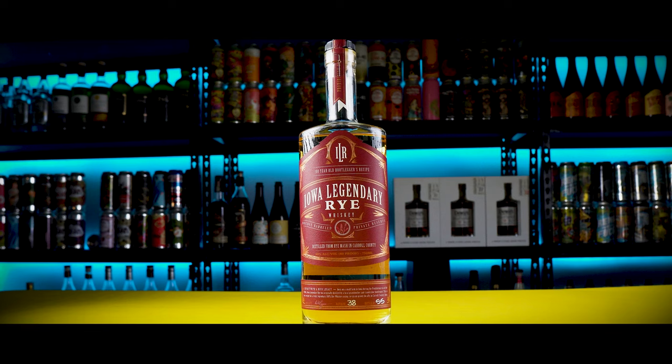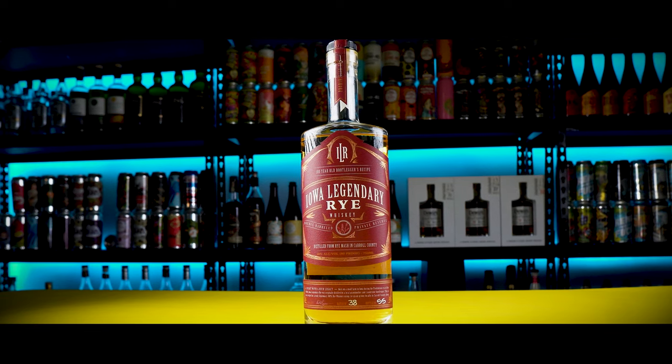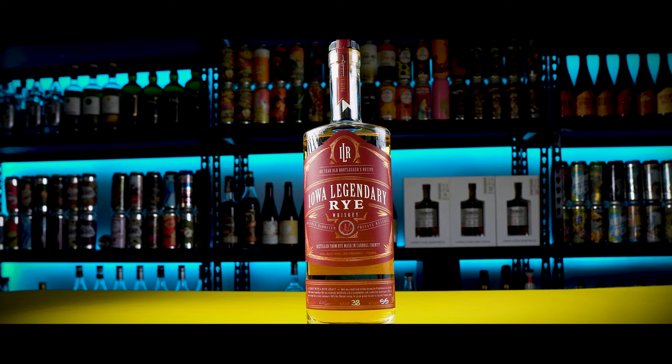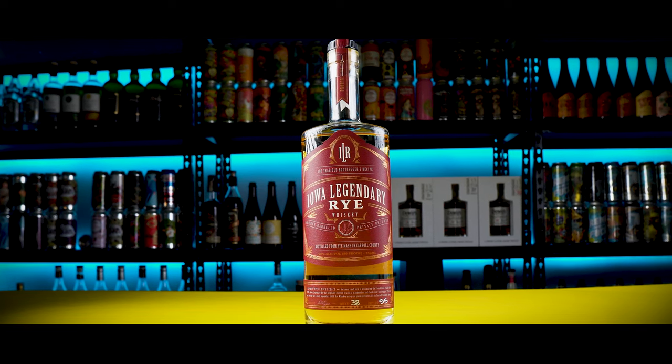Then we have the red label — once again 100% rye, small batch, 40 ABV, 80 proof. This one is batch number 38, bottle 55. This one retails for $50.